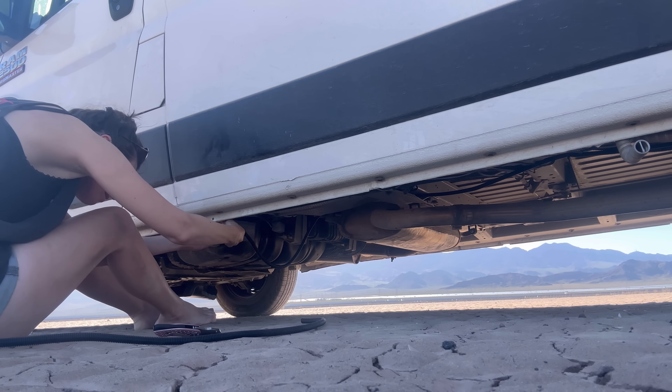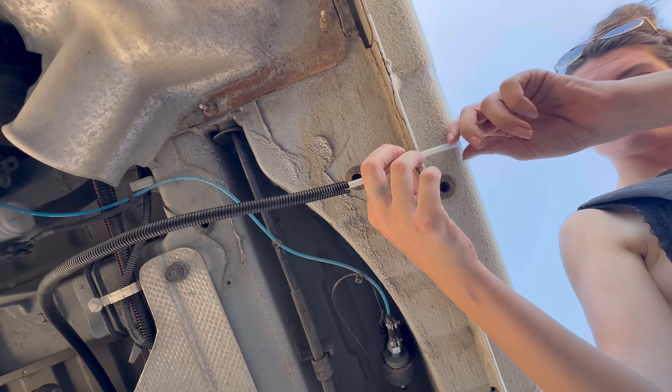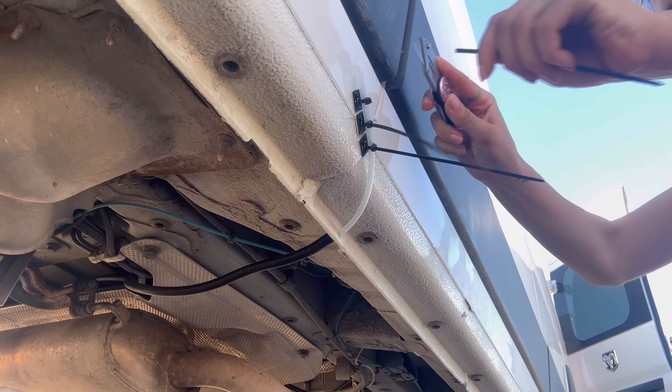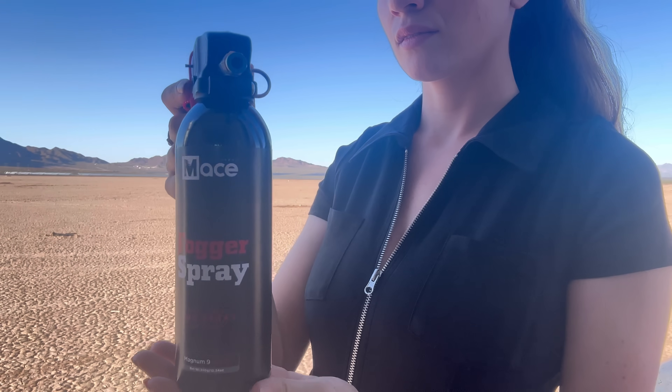Today I'm trying to install a really unique pepper spray self-defense system, which is actually not meant for vans. It's originally meant for commercial trucks, so I'm trying to make up the install as I go. But essentially it's pretty straightforward — just some tubing that runs underneath the vehicle connected to a pretty large canister of bear spray or pepper spray, whichever one you choose.